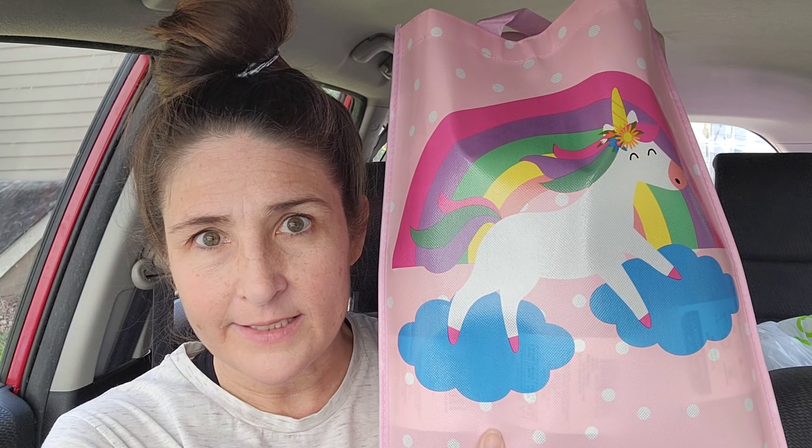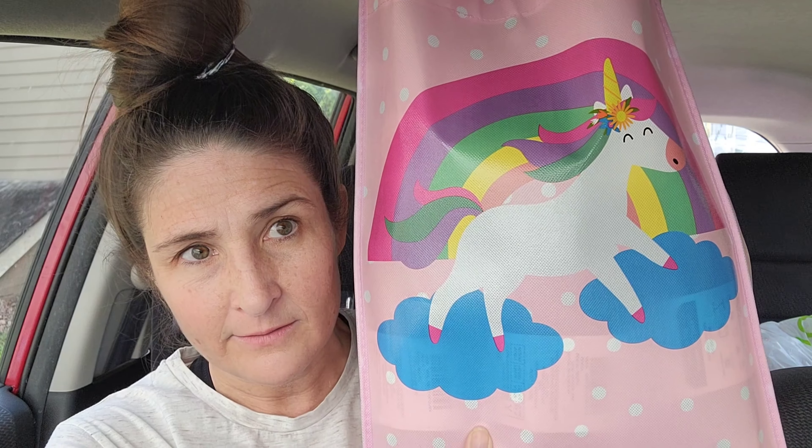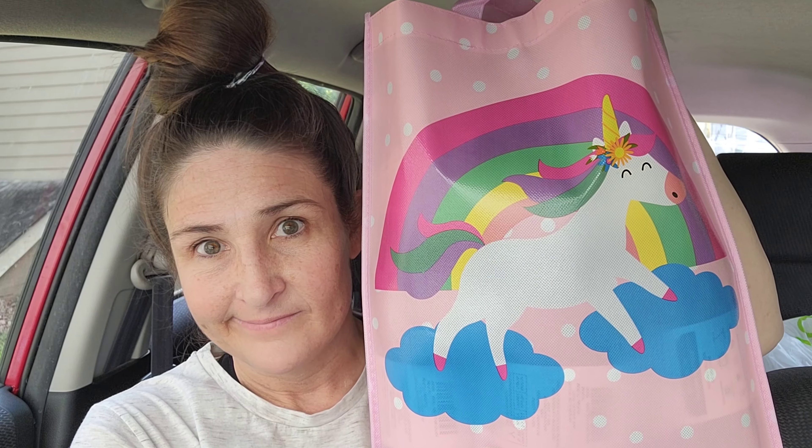Super excited about this Michaels Yarn Haul because for one, I got this awesome unicorn bag. And for two, there was some stuff on clearance for $3 a piece.